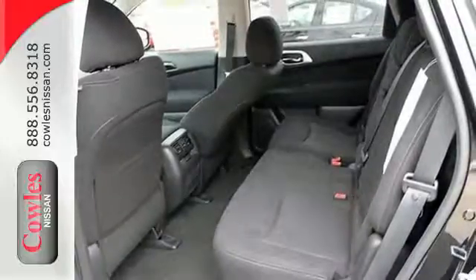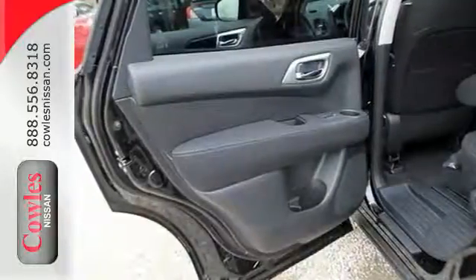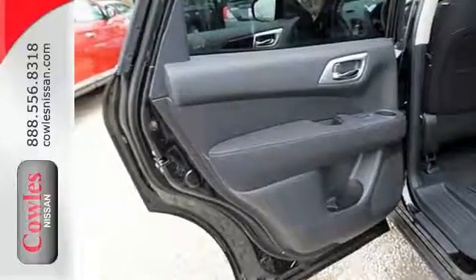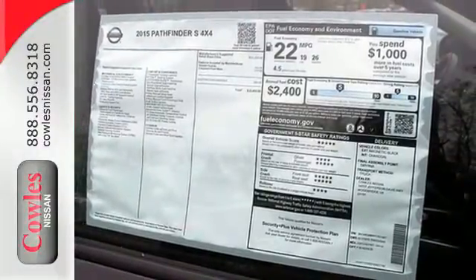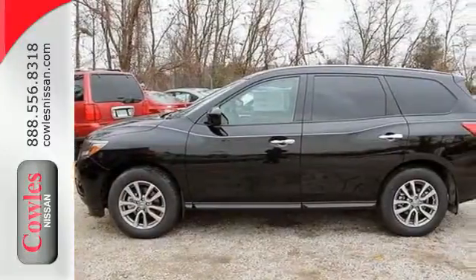How about toughness and efficiency too? Command the all-mode 4x4i dial that takes you from rugged four-wheel drive to a thrifty two-wheel mode effortlessly. Get behind the wheel of this Pathfinder and start your adventure.